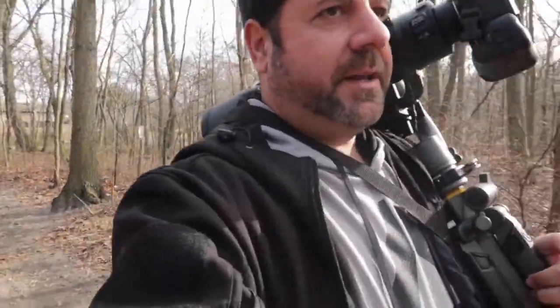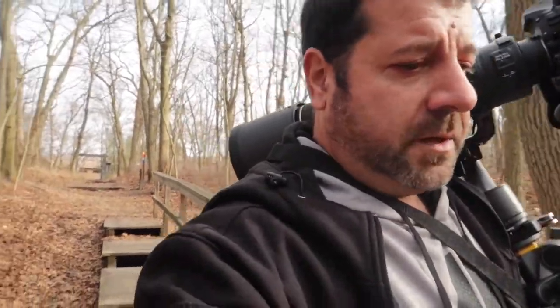Bad idea wearing sneakers, but it's not a far walk. I can already hear little birds. It's maybe a five to ten minute walk. I brought my tripod this time because hand-holding this big zoom lens is heavy. I've just got to make sure I don't slip and fall. Let's see if we can find some nice little birds in their habitat.